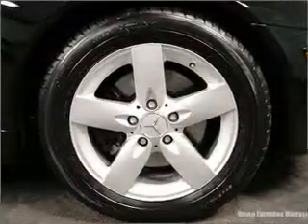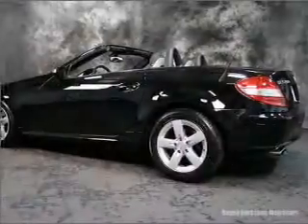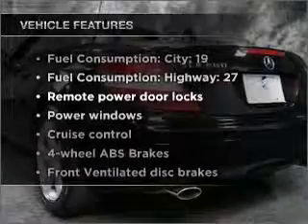Heated seats make cold weather driving more endurable. Tailor the temperature to your preference and your passengers. Pamper yourself with memory settings. Plus, enjoy these notable features that are included in this vehicle.